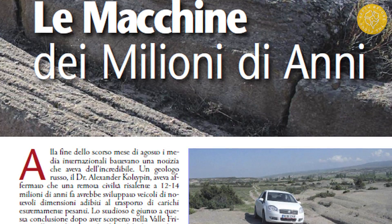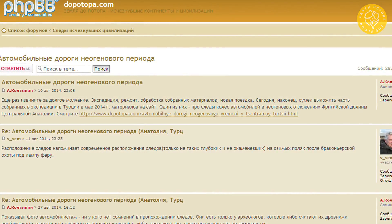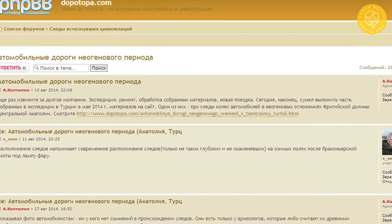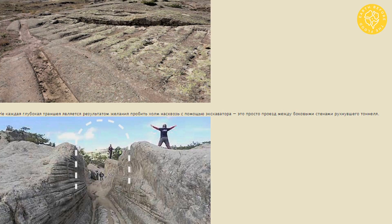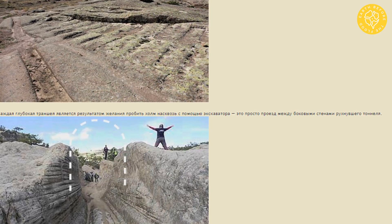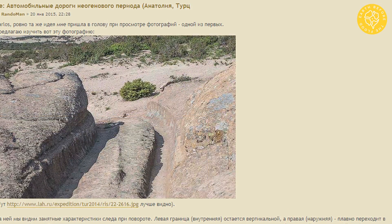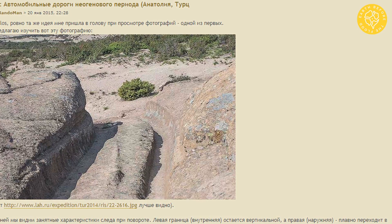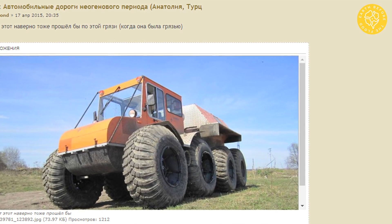The fact of existence of the ruts in central Turkey had previously been hushed up. But after our expedition, they began to be discussed at various forums. Perhaps soon the time will come when archaeologists from academic institutions will begin to study these most interesting and mysterious formations — understandable for the reason that when you walk along these ruts and look at them, there is no doubt that they were left by wheeled vehicles such as modern cars.